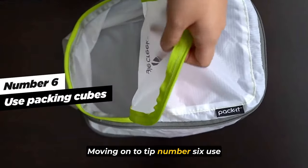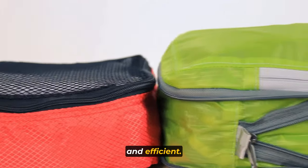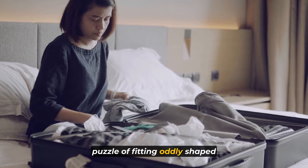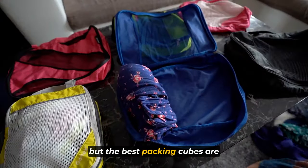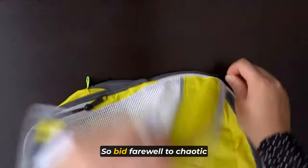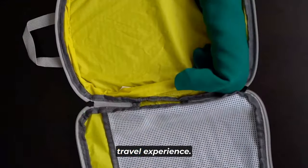Moving on to tip number six: use packing cubes. Packing cubes are a game-changer when it comes to keeping your suitcase organized and efficient. These packing cubes are like magic blocks that neatly stack together, eliminating the frustrating puzzle of fitting oddly shaped items into your bag. The best packing cubes are also lightweight and thin, ensuring you won't sacrifice any valuable suitcase space. Bid farewell to chaotic packing and embrace the ease and convenience of packing cubes.